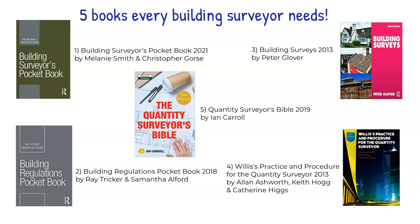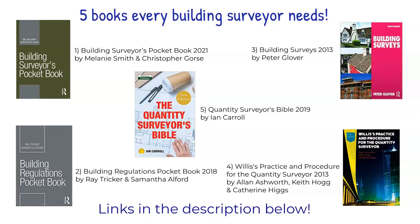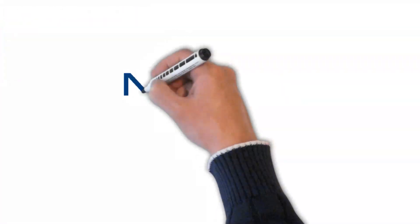For recommendations or more general books on the quantity surveying practice, why not watch our 8 Books Every Quantity Surveyor Needs video? The link is in the description below, right after all of the links for the books mentioned in this video.